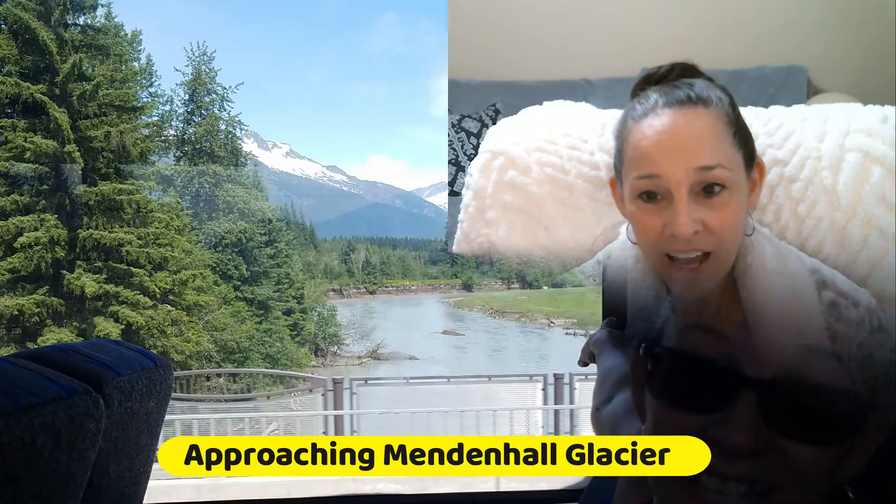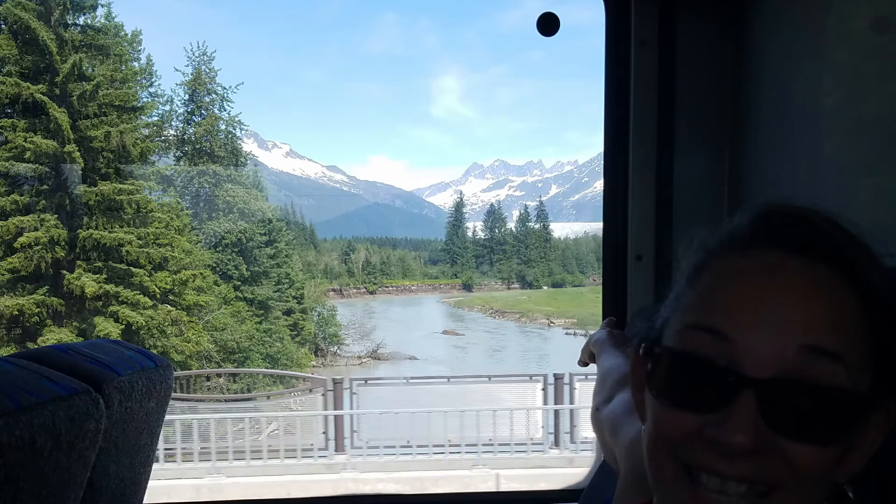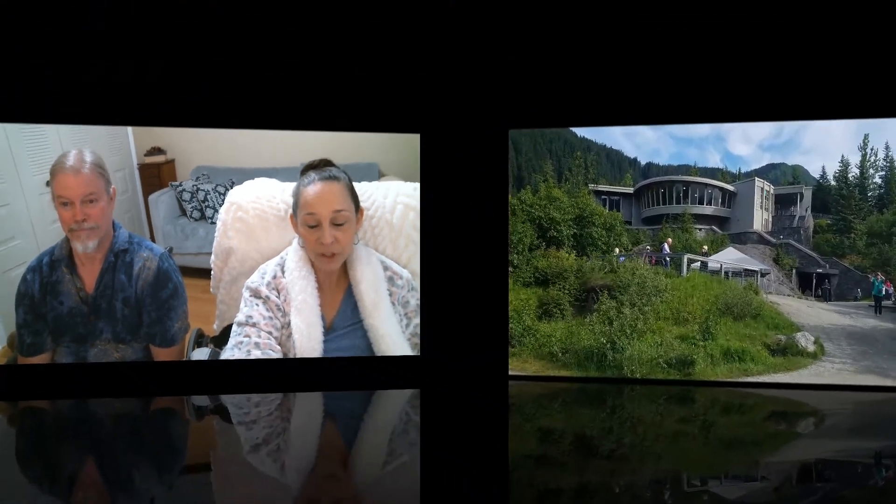It started with a 25-minute bus ride to the glaciers, and on the way we had beautiful scenery to see. It was just absolutely breathtaking. We arrived at the Mendenhall Glacier Visitor Center.